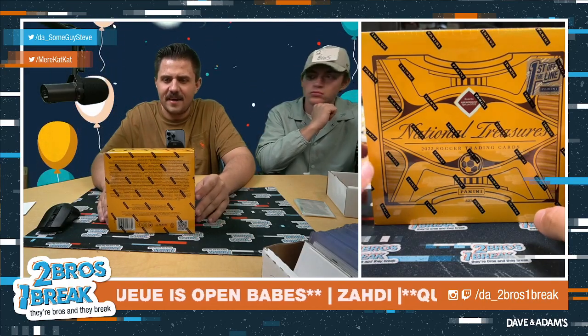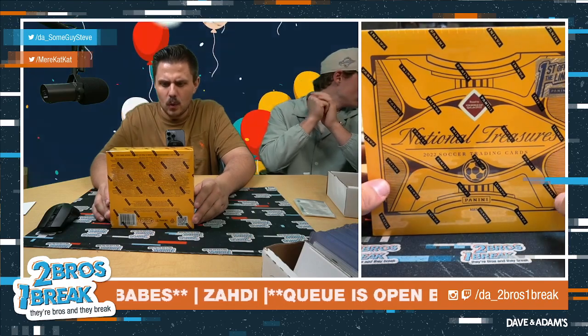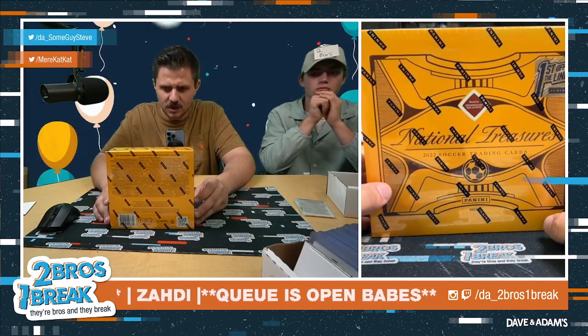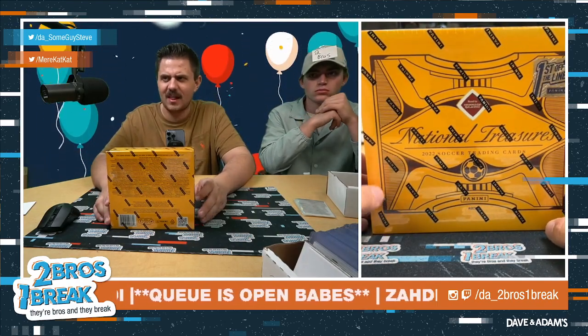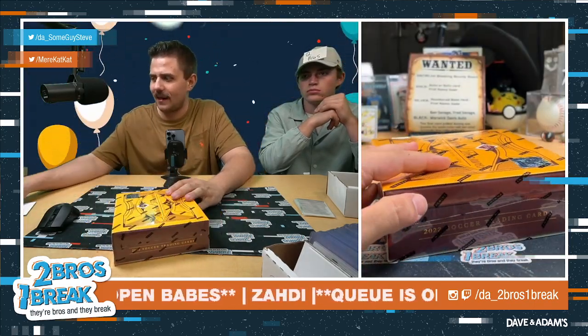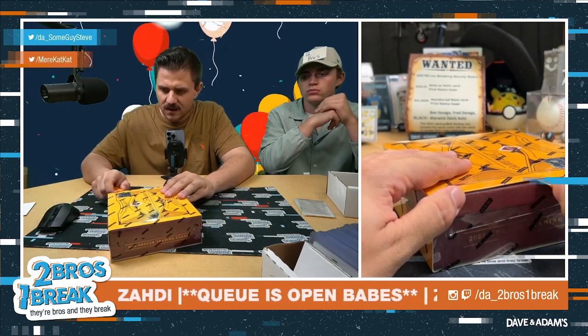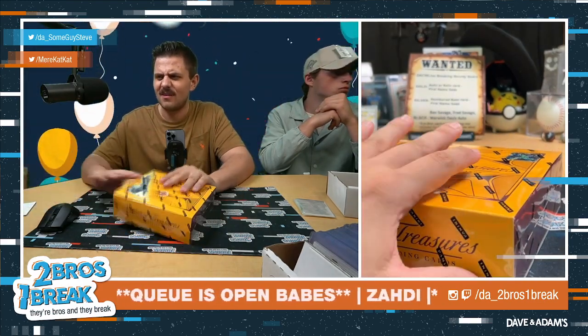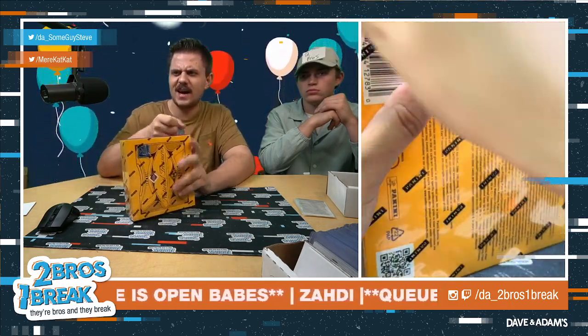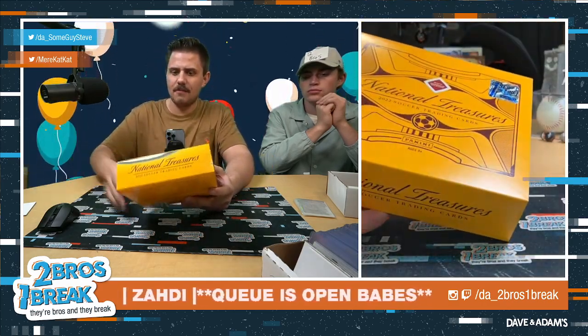Alright everybody, we got a hell of a break here for our guy a raider - a little World Cup National Treasures, first off the line! NT, you heard that right. What a way to end the day full of soccer.